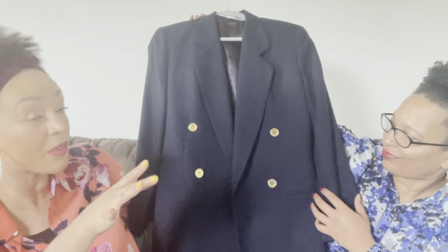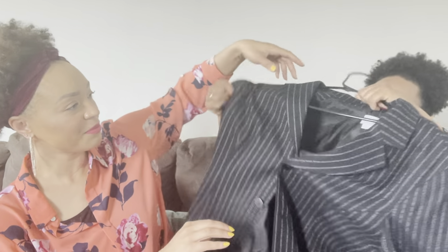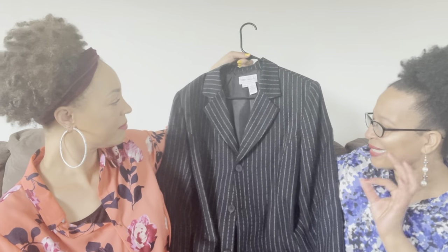I went to Goodwill and saw these — oh my goodness. Someone donated the same blazer in different colors. This is the blue version of the same thing. I'm not usually into gold, but because it was double-breasted, I like gold and blue together. She gave me this because she has something literally similar. This is really nice — it's pinstripe. I don't really have any distinct pinstripe, so I was like, I'll take it.